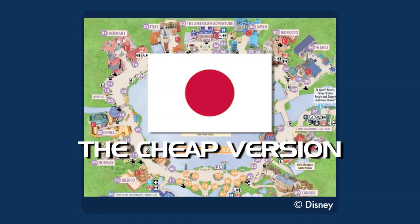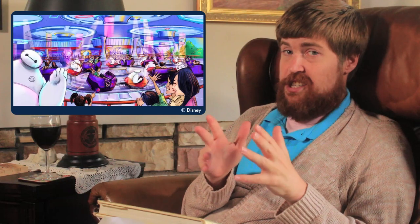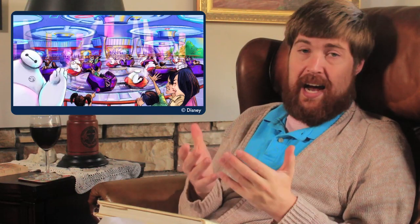Japan. The cheap version: clone Tokyo's upcoming Happy Ride with Baymax. I know that Big Hero 6 is not actually set in Japan, but it's set in a fictional world heavily shaped by Japan, and it's a ride that was originally built for Japan. And again, not a bigger stretch than Frozen in Norway.